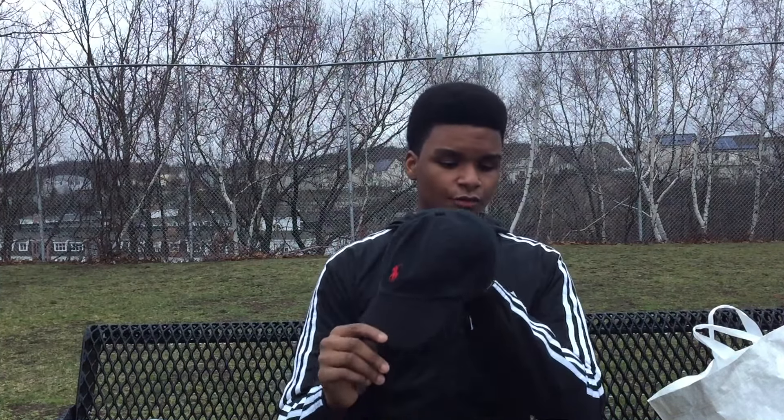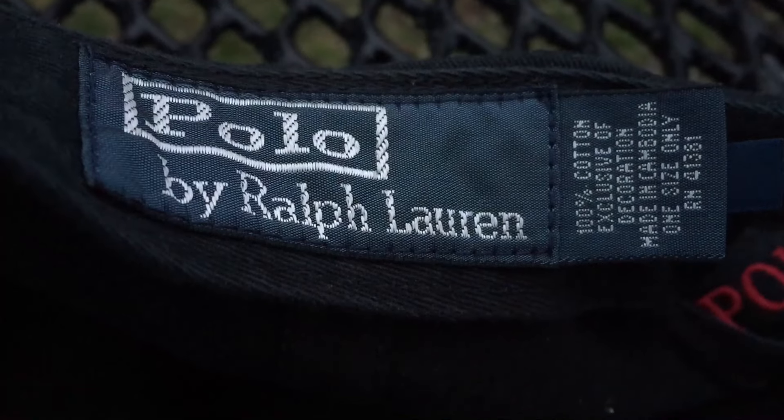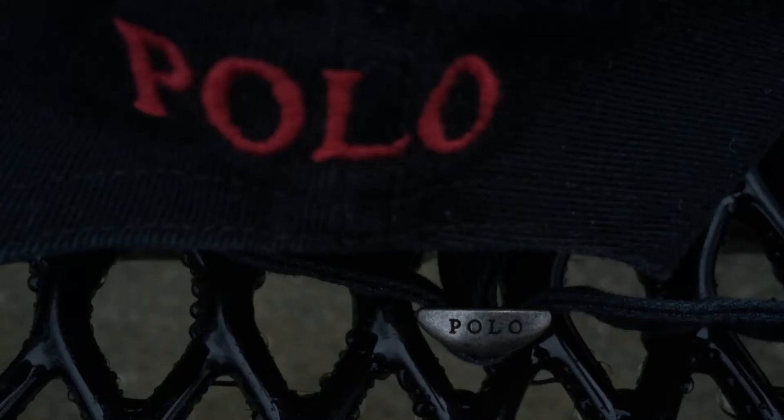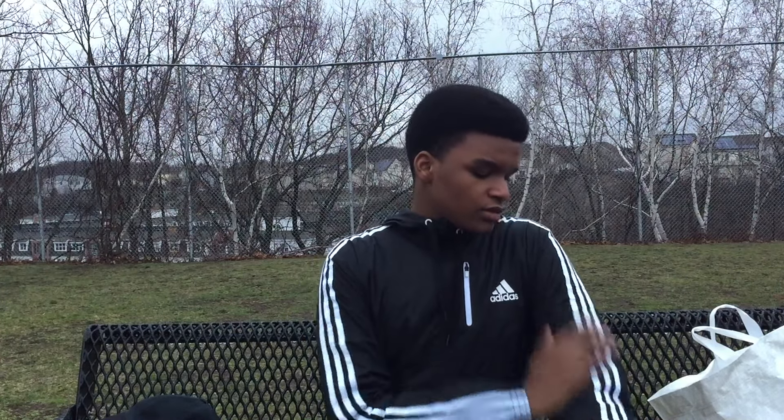Last but not least is this Ralph Lauren polo hat — really good hat, really good quality. Red, of course, by Ralph Lauren right here as you can see. I've actually been wearing it a whole bunch. And the last thing I picked up is the jacket I'm actually wearing right now. I picked this up for $65 at Macy's — really good quality jacket. I just wanted something light, some good protection for rain since spring is probably the rainiest time of the whole year. Really good quality, really bright, really dope, really simple.